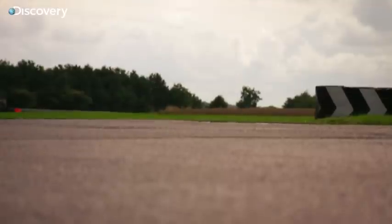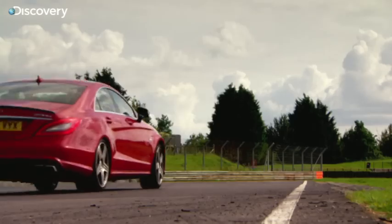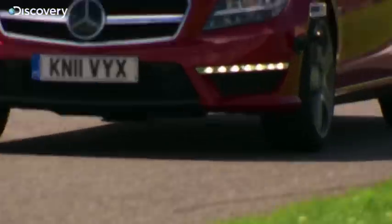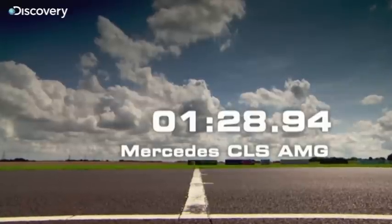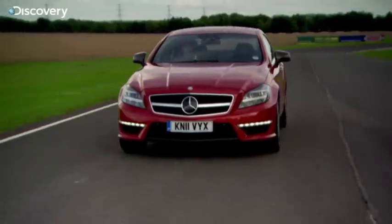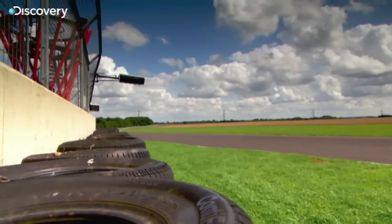Because of that long wheelbase, it actually makes it quite a safe car to learn to fling around, because when it does go, it's going to give you quite a lot of warning. It's not going to be like a Lotus which spins on a top. My stopwatch shows the Merc crosses the line in 1 minute 28.94, with an average lap speed of 75 miles an hour.